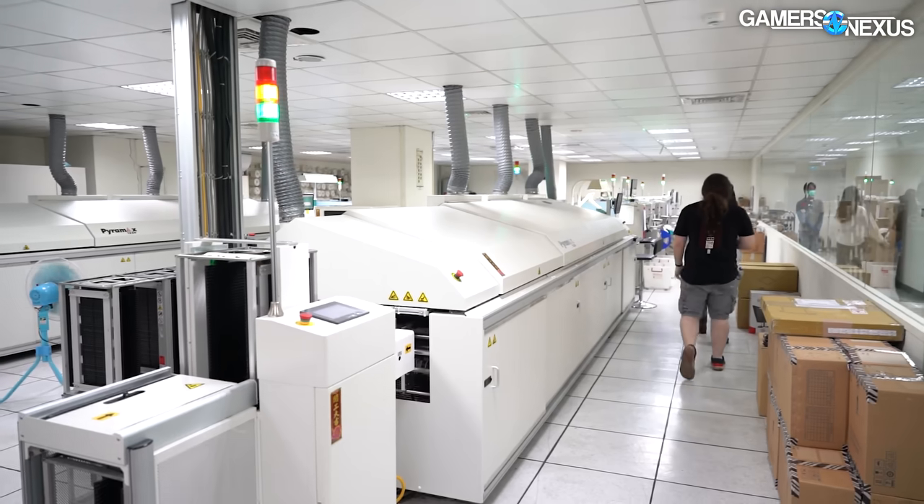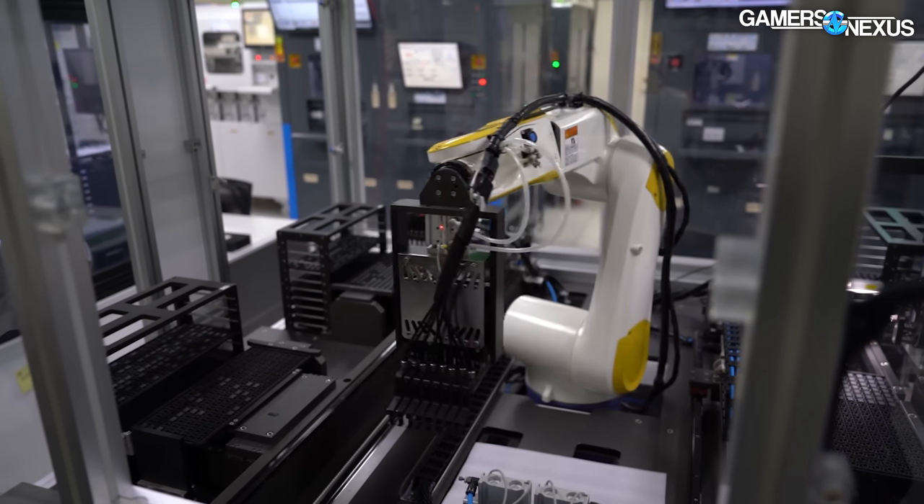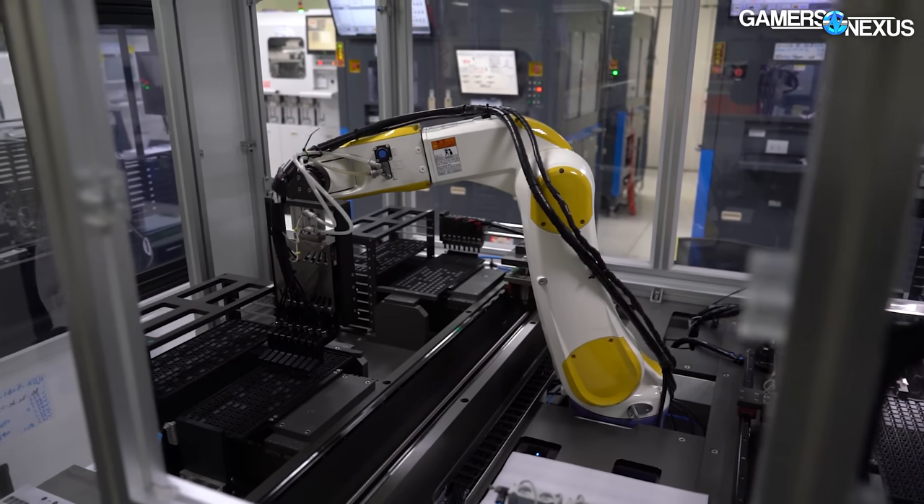These robots are making thousands of terabytes of RAM, and we learned the secrets of RAM manufacturing that no one else knew. Until now.